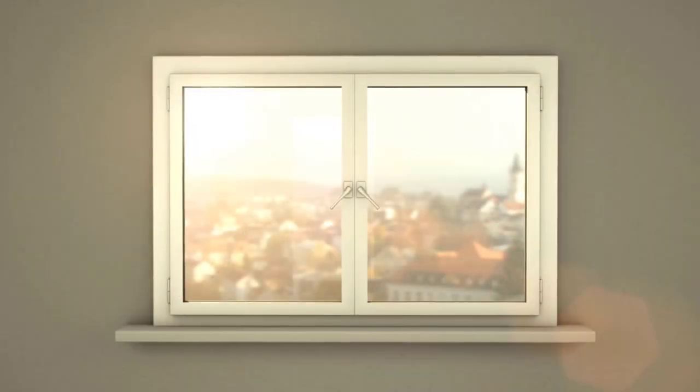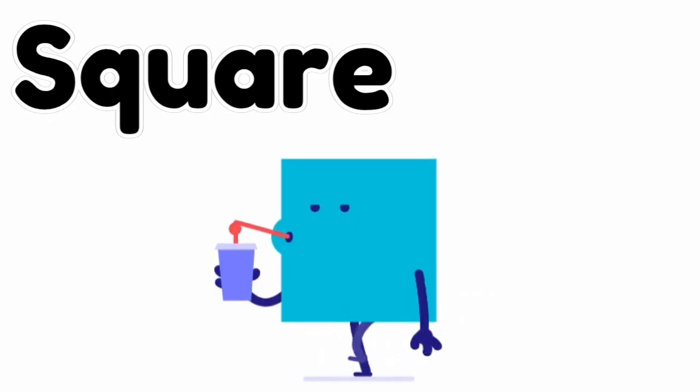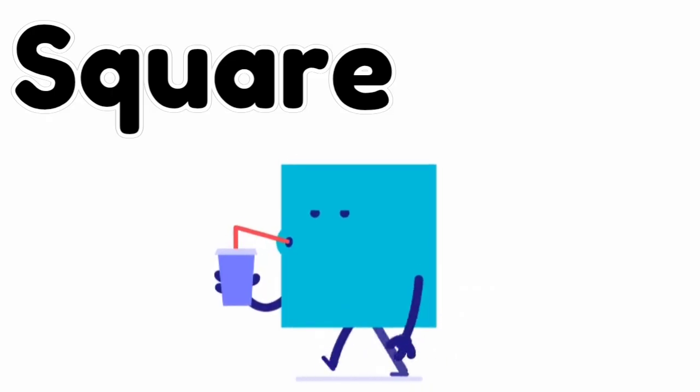Square, four sides straight, equal sides, isn't that great? One, two, three, four corners tight, square is fun and just right!